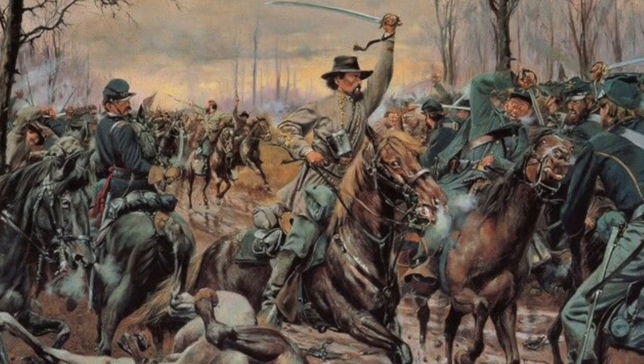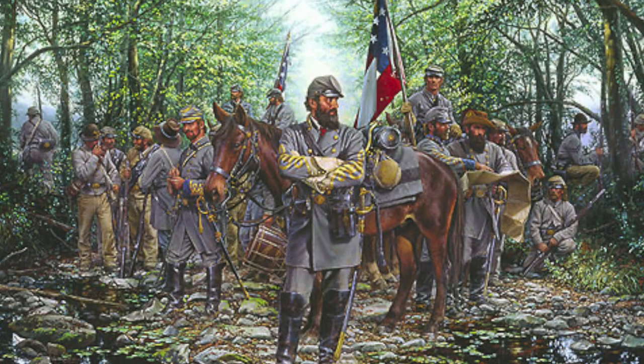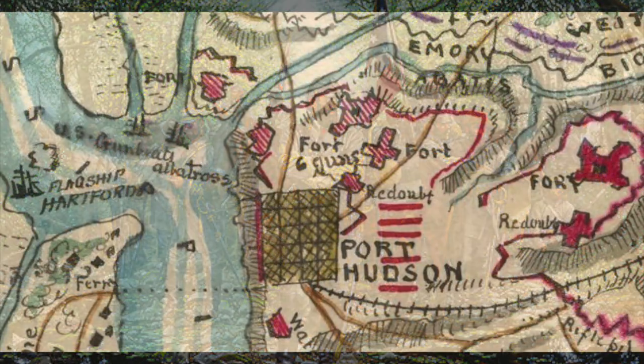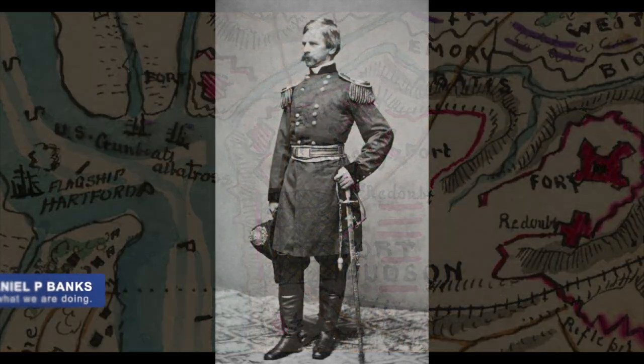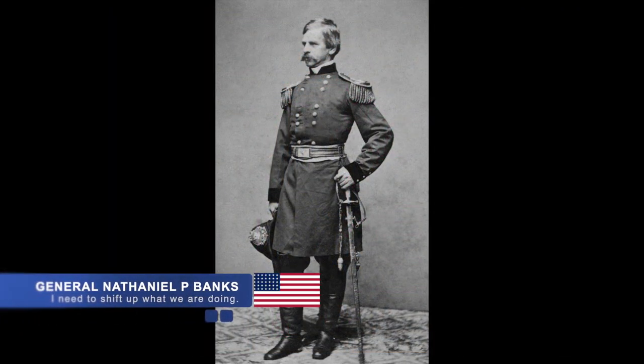While the Confederate forces were reeling from blows of the spring of 1863, they still controlled Port Hudson and the Mississippi River, which was responsible for supplying the eastern portion of the Confederate Army. Seeing this, Union Major General Nathaniel P. Banks shifted his armies towards Port Hudson.